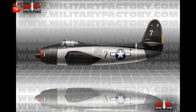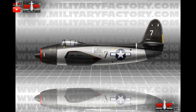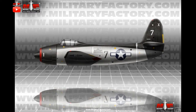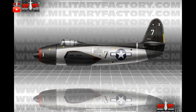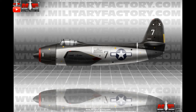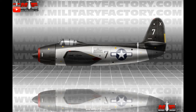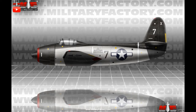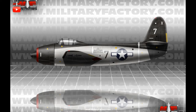Founded in 1929, Fleet Wings was born in Bristol, Pennsylvania, and was acquired in 1943 by Kaiser to produce the Kaiser Fleet Wings brand label. The brand only saw a few wartime aircraft designs but none ever achieved any sort of notoriety. The company continued operations into the post-war years, by which point it was involved in the American space program, before closing its doors for good in 1962.